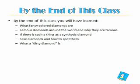By the end of this class, you will have learned what fancy colored diamonds are, about famous diamonds around the world and why they are famous. You'll learn if there is such a thing as a synthetic diamond, and you'll learn about fake diamonds and how to spot them, and you'll also learn what a dirty diamond is.